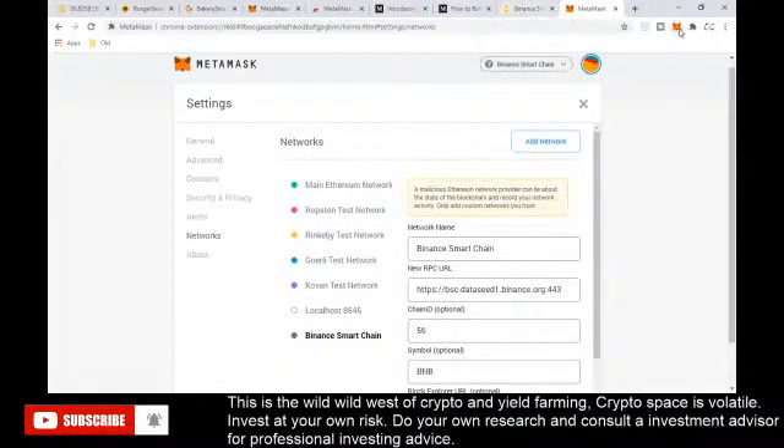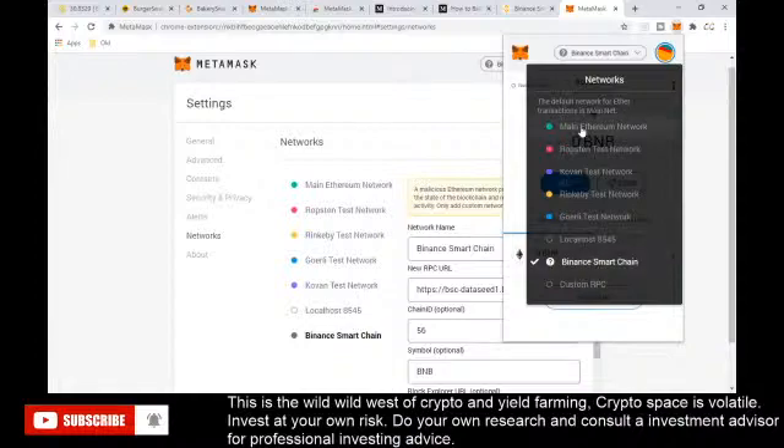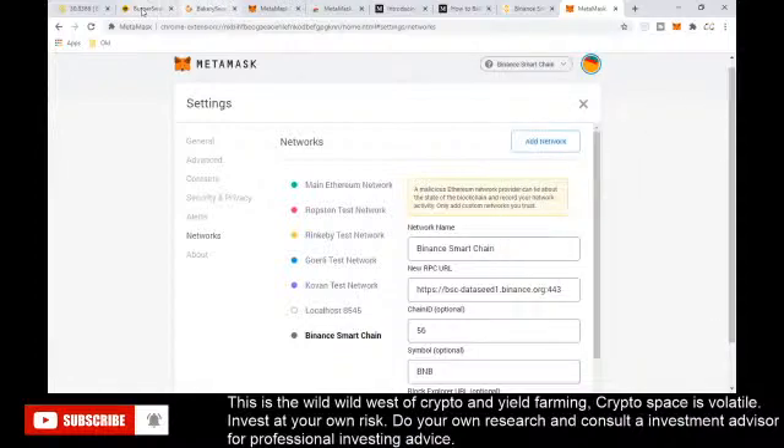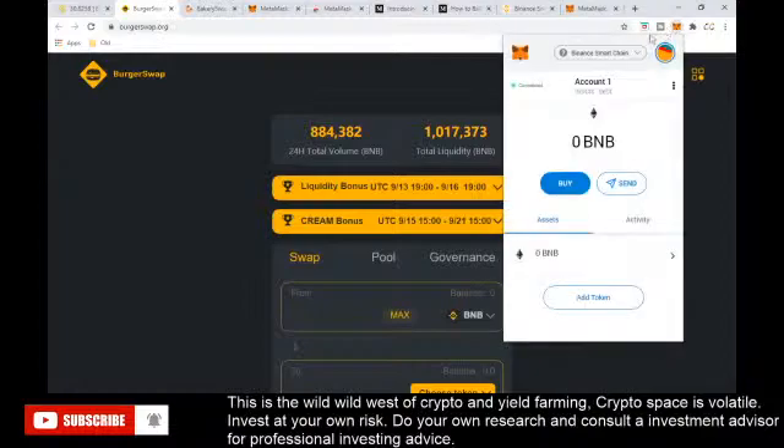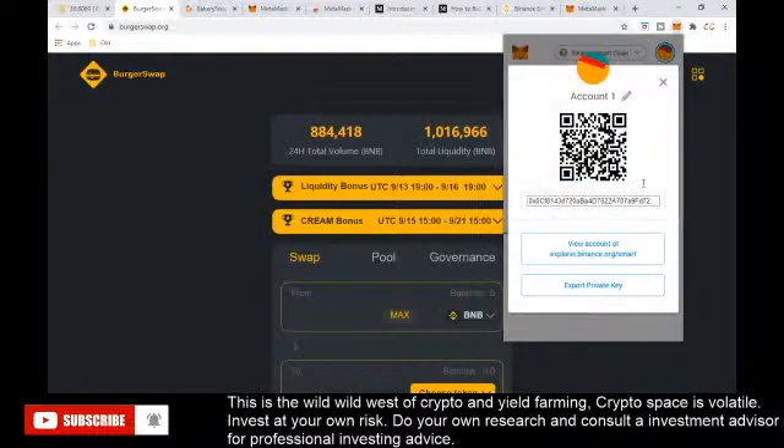Now that it's set up, click the MetaMask fox and you can see the main Ethereum network and switch to the Binance network. Go to a site like BurgerSwap and connect your wallet. Once you see the 'Connected' button, your MetaMask wallet is connected to the site and you can start doing transactions.